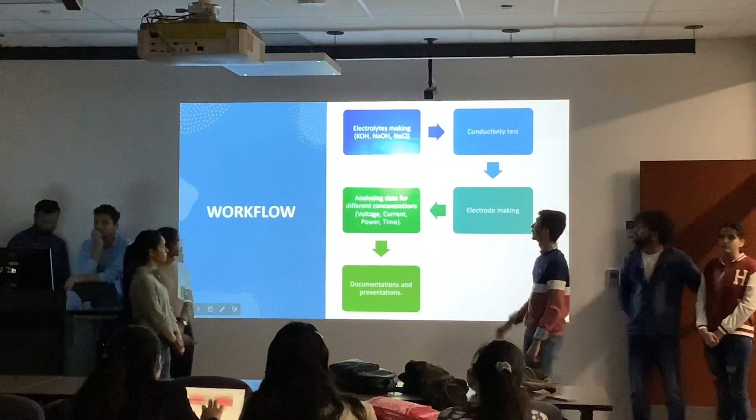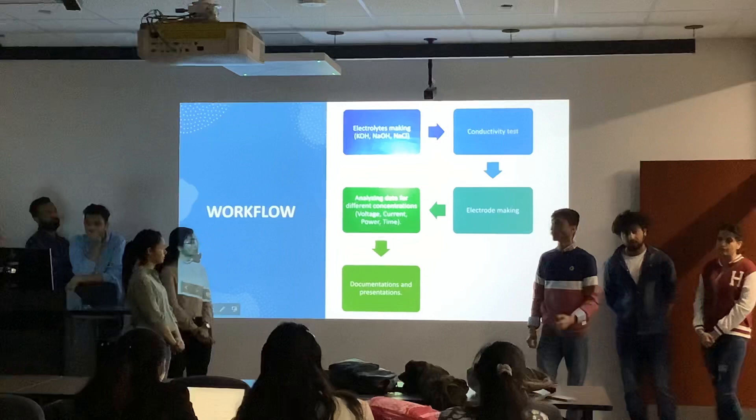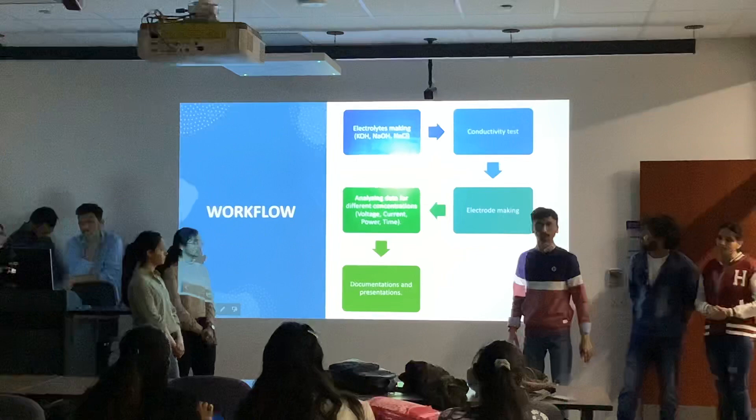Regarding our workflow, we carried out the project in five phases. The first phase was electrolyte solution preparation. We made different solutions: 2 molar, 4 molar, and 6 molar NaOH and KOH solutions. For NaCl, we made 2 molar and 4 molar solutions only, because a 6 molar NaCl solution cannot be made — it becomes saturated and excess NaCl remains undissolved. So for NaCl we prepared only 2 molar and 4 molar solutions.